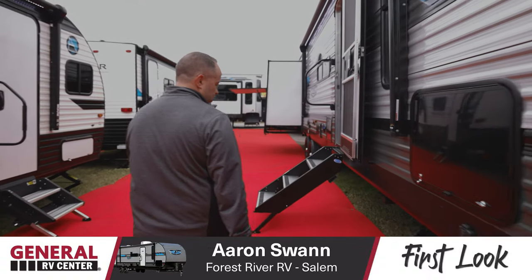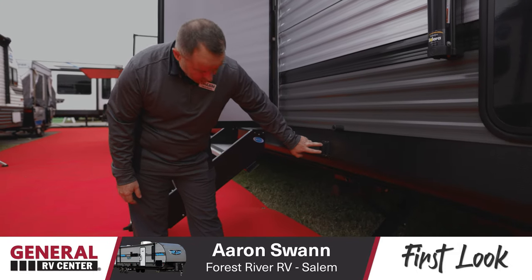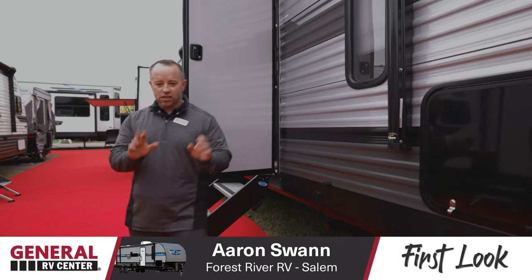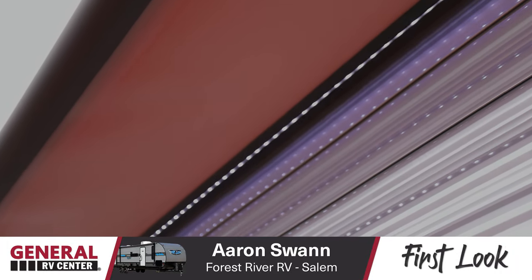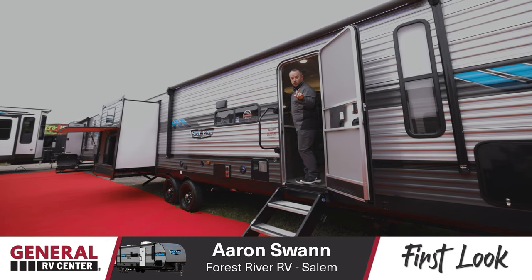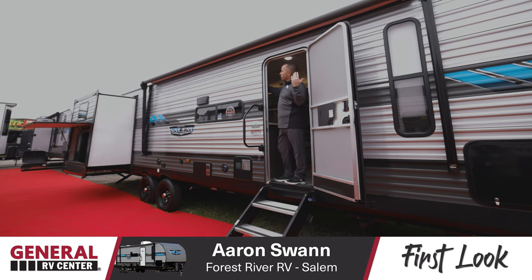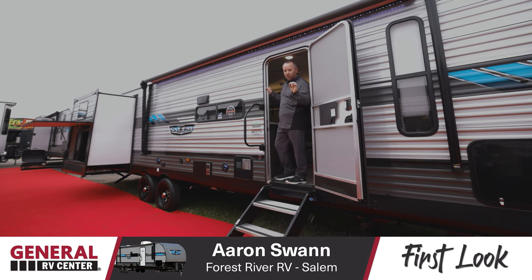Moving around the side of the coach, we added power stabilizer jacks to the 31 KQBTS. At the push of a button, you can extend and retract your stabilizers — no need to get down underneath and crank them manually. Lastly on the power package is the power awning with LED light strip. You no longer have to learn how to put an awning in or out — Salem has taken all the work out. At the push of a button, you can extend and retract the awning and turn this light on and off to illuminate your campsite. Super easy, anybody can do it.